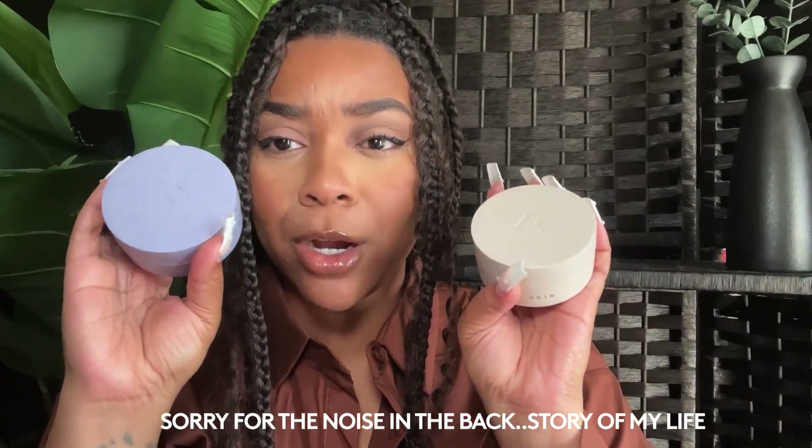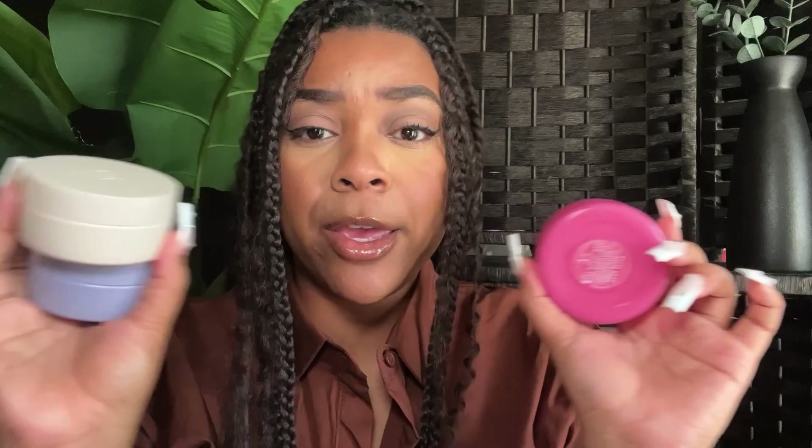Look how cute these are — these are perfect for traveling with or just throwing in your bag. If your elbows are dry or you come in from the gym and need a little something good on your body, you're going to have these readily available. They're so cute. The much-awaited, beloved warm cinnamon scented one is back!